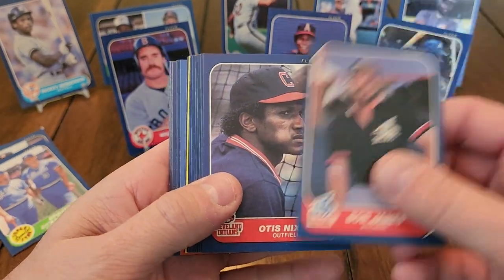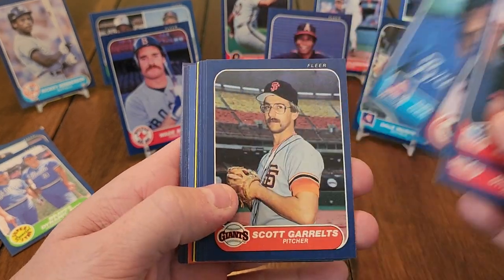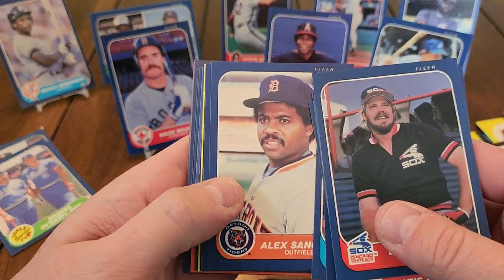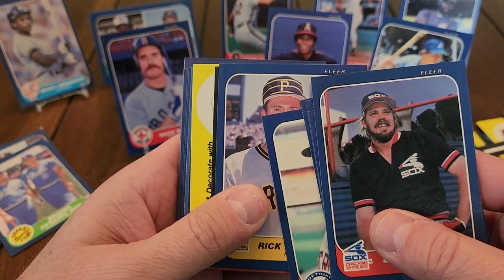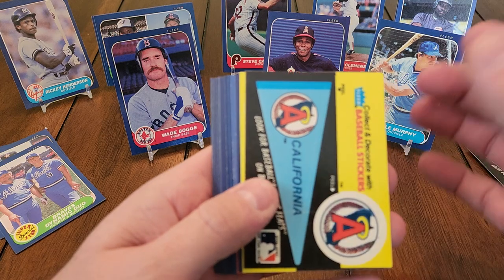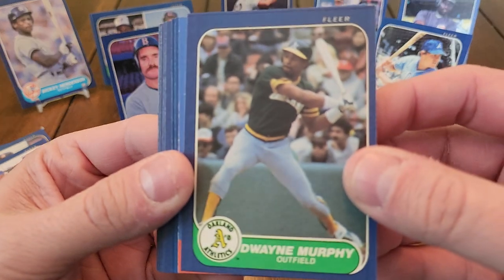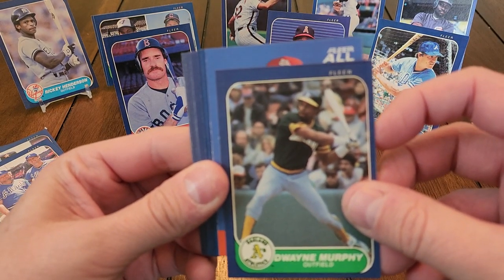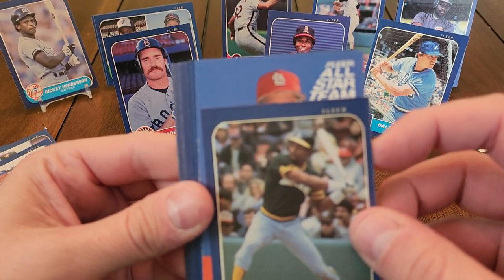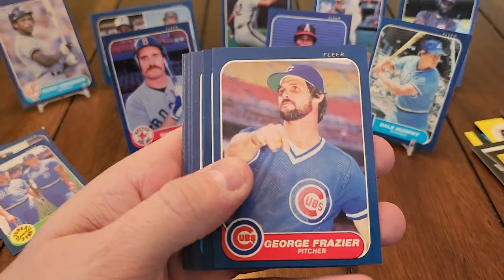We got another All-Star coming up here. Looks like it's a National League player. Gene Garber, Scott Gureltz. It's a shame those glasses went out of style — I had glasses like that when I was a kid. Some more stickers. Got Dwayne Murphy and our All-Star — let's see who it is. It's a Cardinal. Is it John Tudor again? Already got a John Tudor. It is John Tudor — I don't need another one of him.